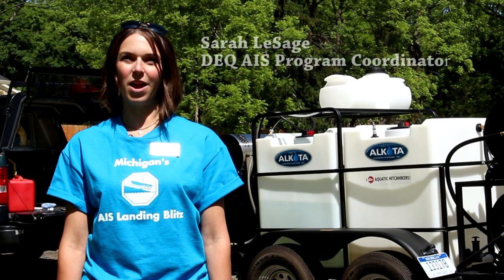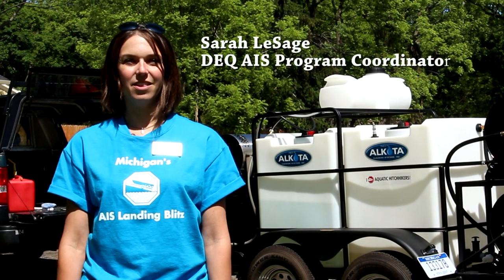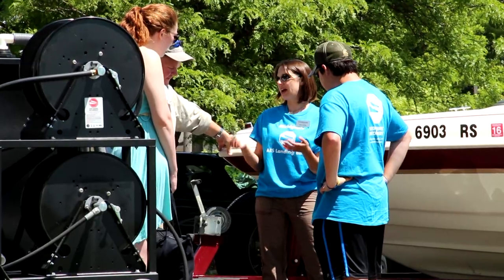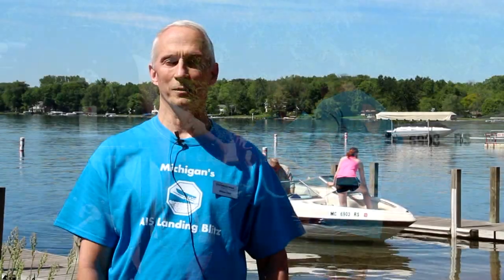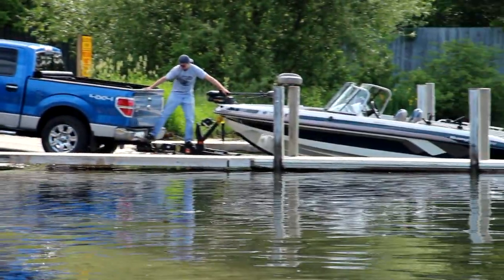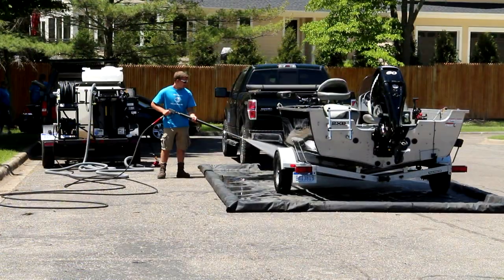We're out here today at Michigan's first aquatic invasive species landing blitz. This is a time where we're rallying all of our volunteers to go out and talk to boaters about how they can prevent aquatic invasive species. It's a chance to come out and talk to boaters as they're moving their boats in and out of the water and show them a boat wash and the principles of how you prevent moving invasives from one lake to another.